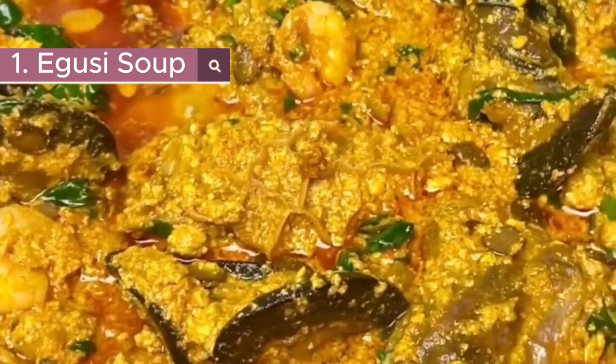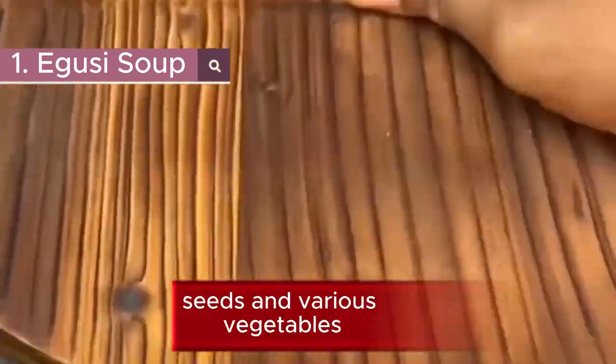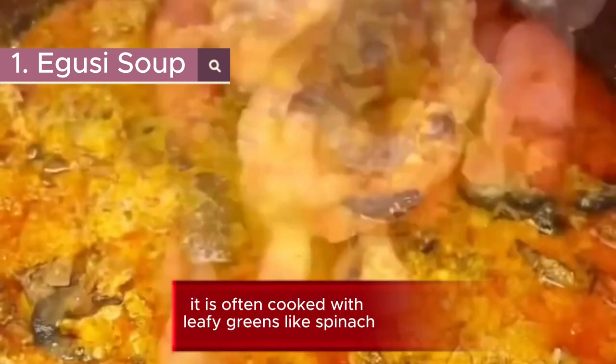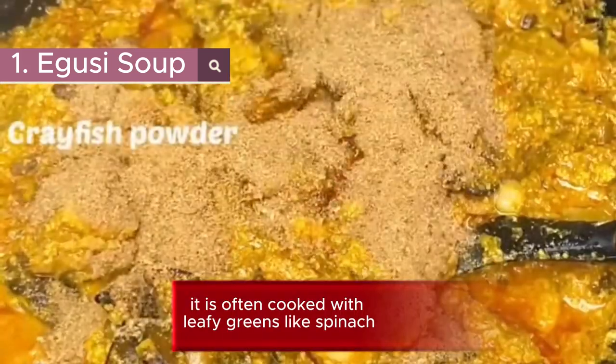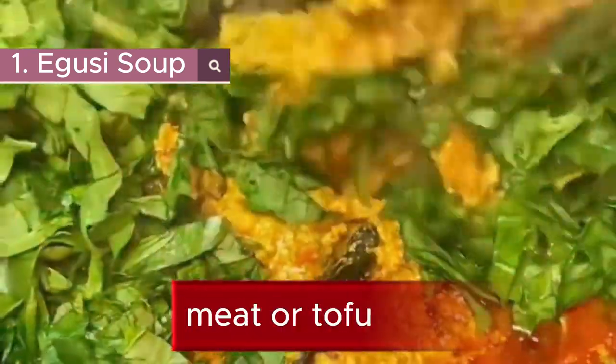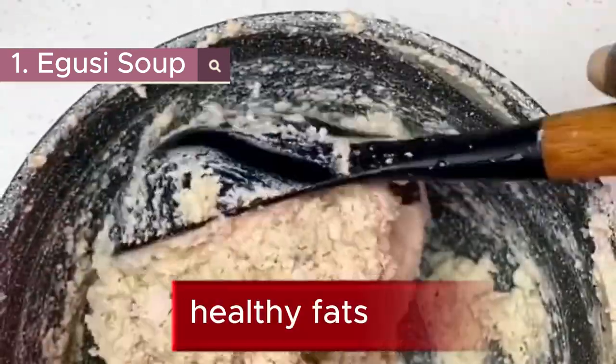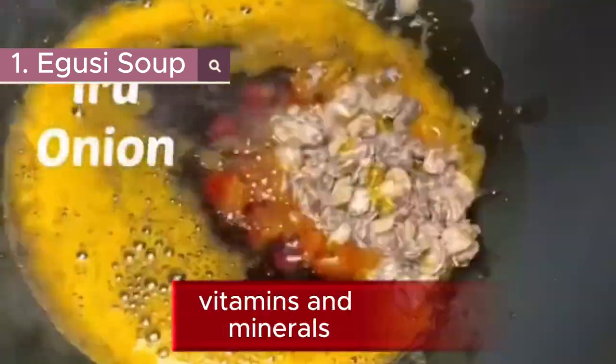1. Igusi Soup. Igusi Soup is a popular Nigerian dish made with ground melon seeds and various vegetables. It is often cooked with leafy greens like spinach or bitter leaf and can include protein sources such as fish, meat, or tofu. Igusi Soup is rich in protein, healthy fats, vitamins, and minerals.